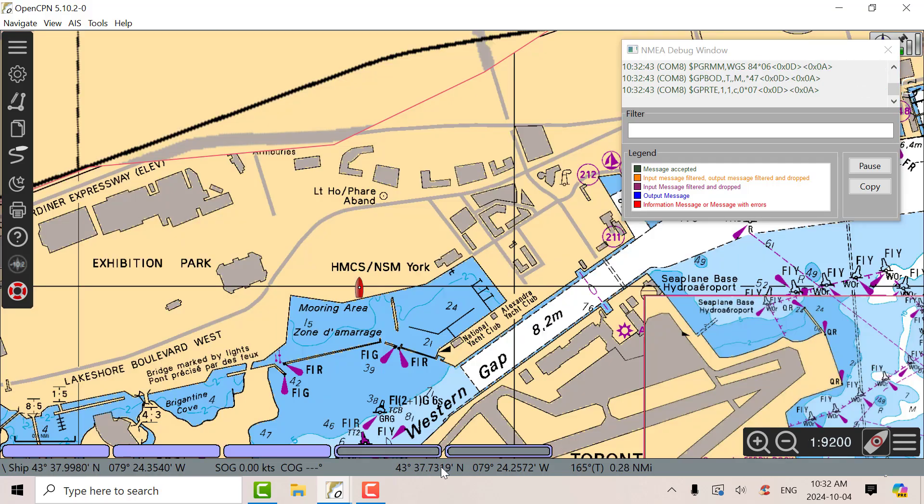I think we can see our position down there. It's moving around a little bit as the satellites come and go, since it's only a single-channel receiver. Right now it's 43 degrees 38.0012 minutes north, 79 degrees 24.35 degrees west.